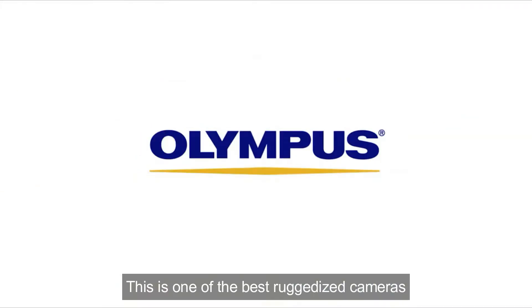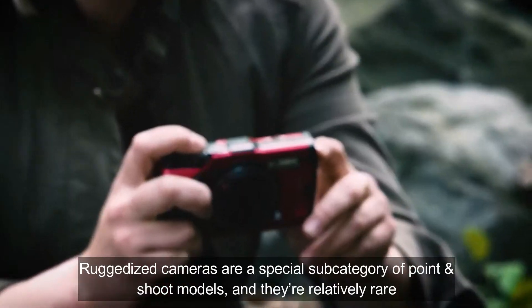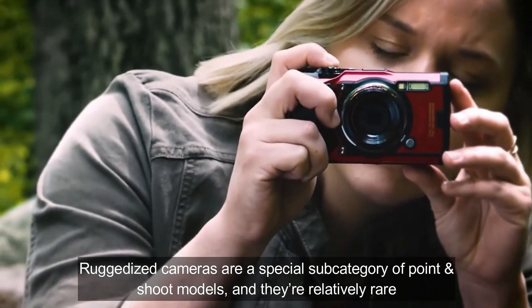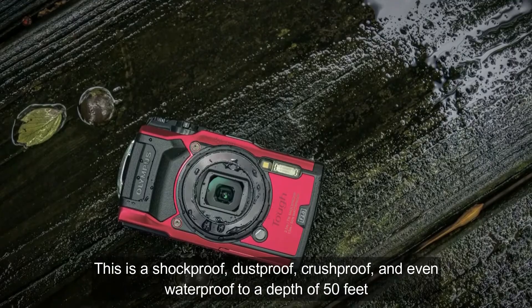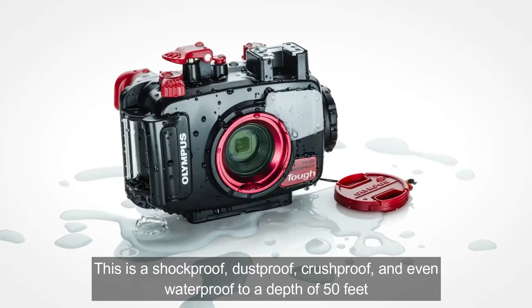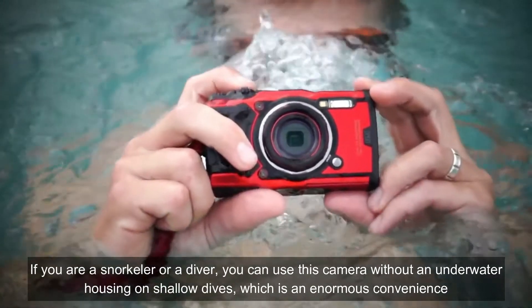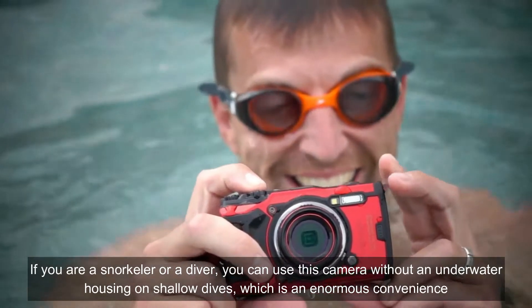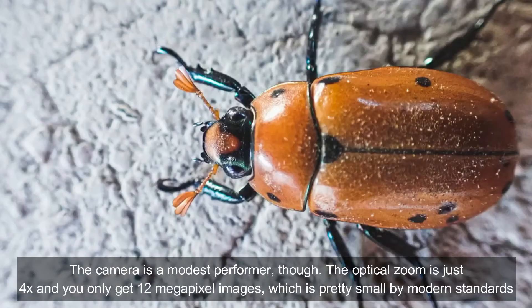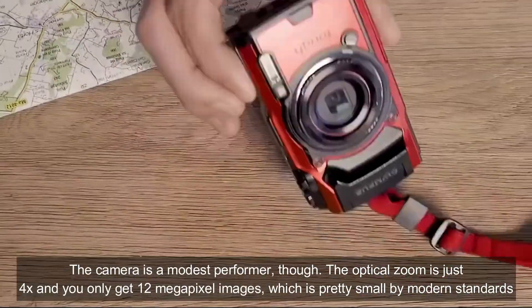This is one of the best ruggedized cameras. Ruggedized cameras are a special subcategory of point-and-shoot models and they are relatively rare. This camera is shockproof, dustproof, crushproof, and even waterproof to a depth of 50 feet. If you are a snorkeler or a diver, you can use this camera without an underwater housing on shallow dives, which is an enormous convenience. The camera is a modest performer though — the optical zoom is just 4x.